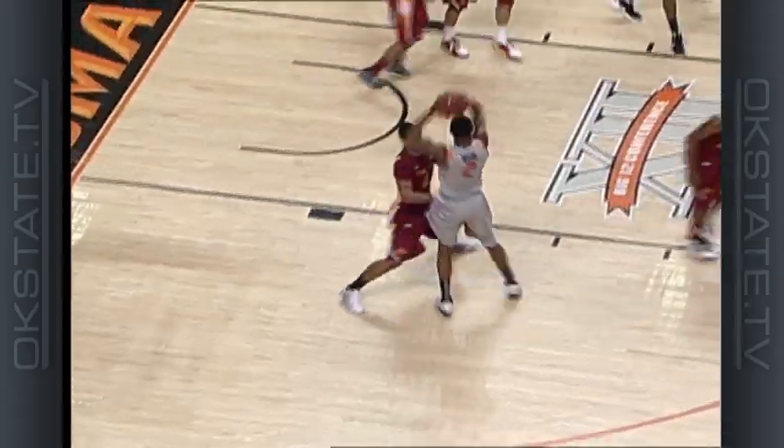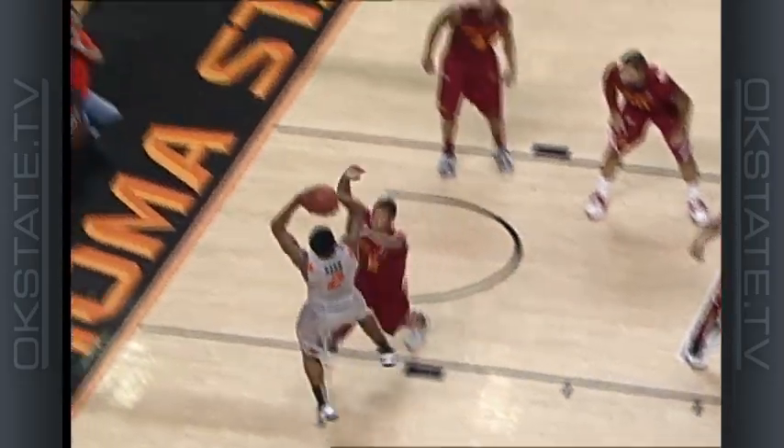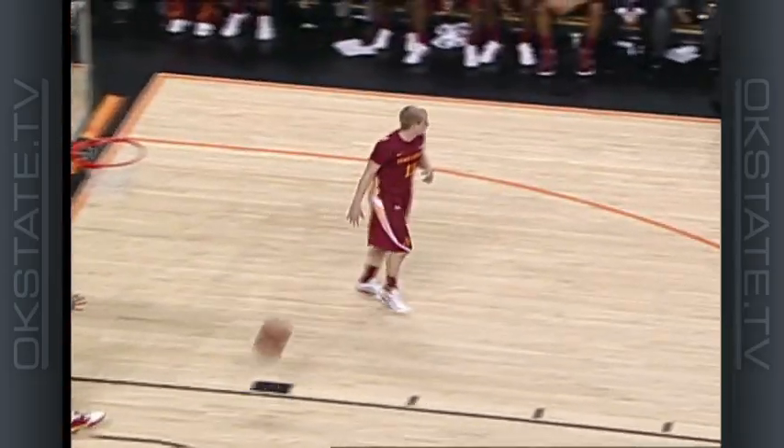Iowa State by two. Nash, left baseline, back to the basket, backing in, spins left, ten-footer, good. That is one kind of big-time fadeaway.